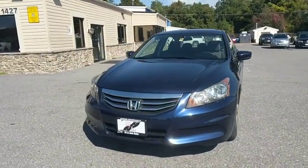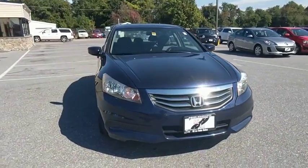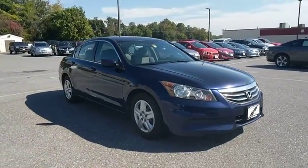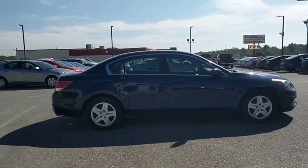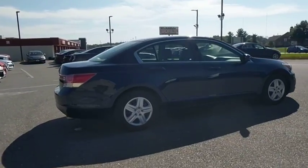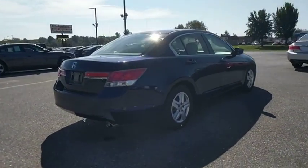The 2012 Honda Accord: ingeniously simple, yet overflowing with luxury and technological creativity — all that and more in the Accord. This vehicle has less than 65,000 miles. Here are some of this vehicle's great options.